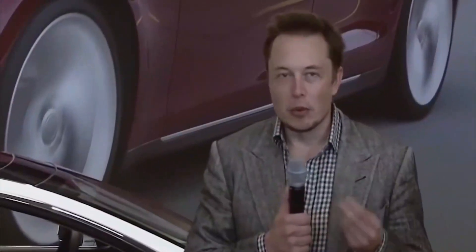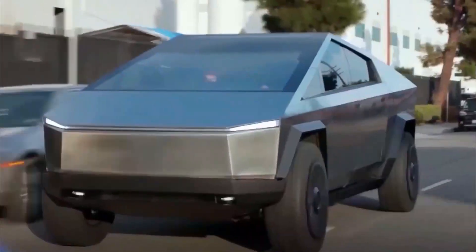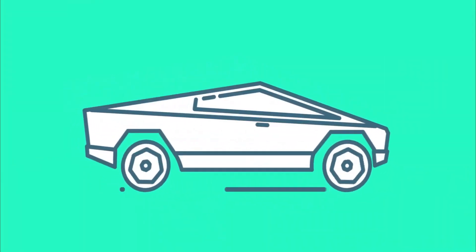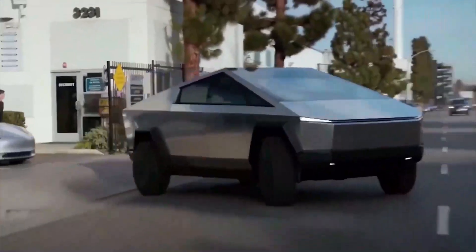Crab Mode. The Tesla Cybertruck comes with a special feature that allows it to turn 360 degrees within its own length. Drivers have the luxury of controlling both the rear and front wheels in the same direction, meaning the truck can turn not just like a tank, but also diagonally like a crab.